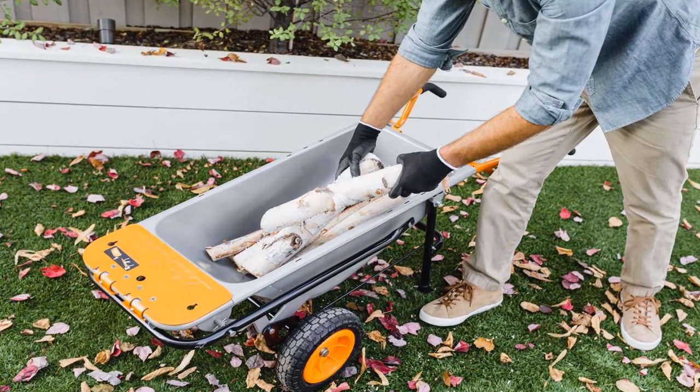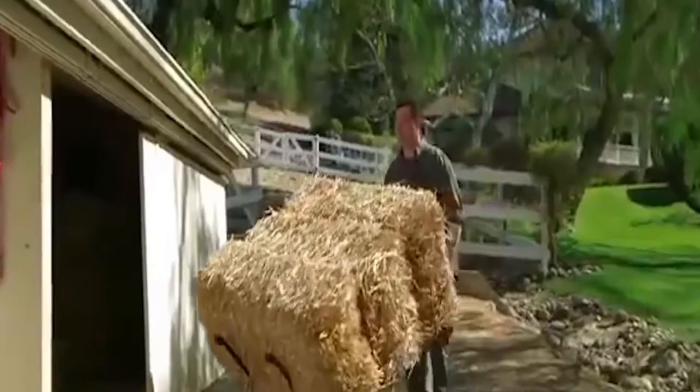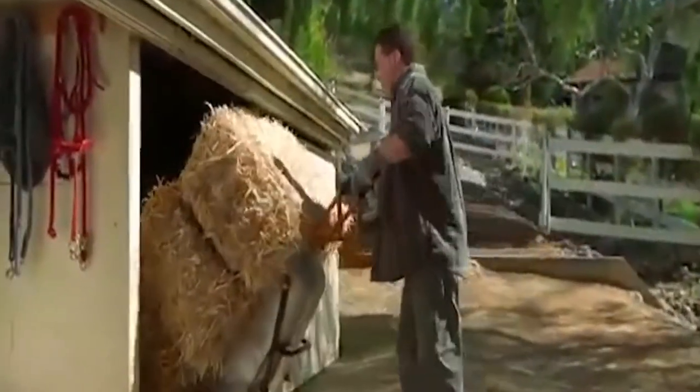And the cup holders too! An Amazon reviewer claims: if Porsche produced a lawn cart, it would look like this.